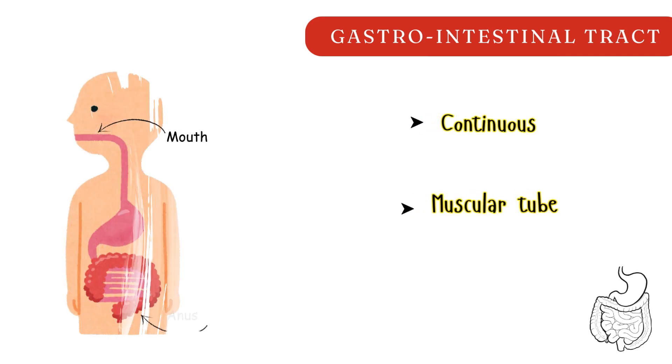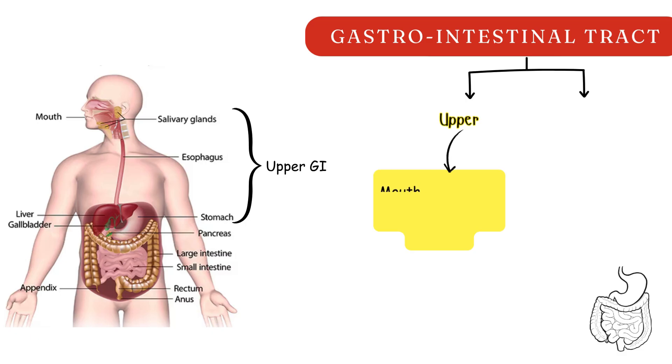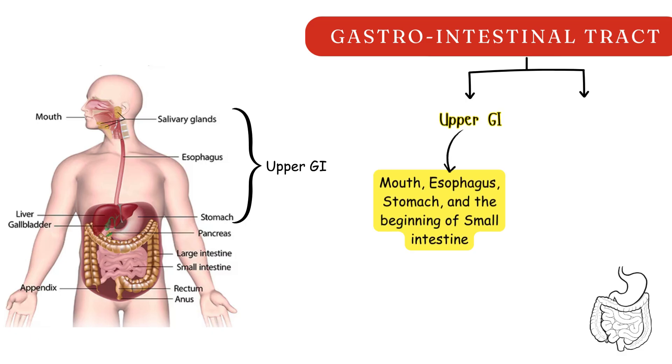The gastrointestinal tract is a continuous muscular tube running through the body, starting at the mouth and ending at the anus. It's often divided into two main sections — upper GI, which includes the mouth, esophagus, stomach, and the beginning of the small intestine.